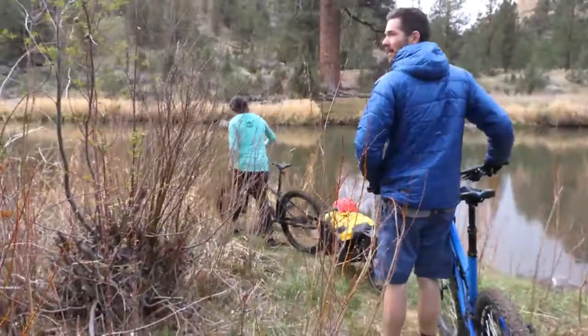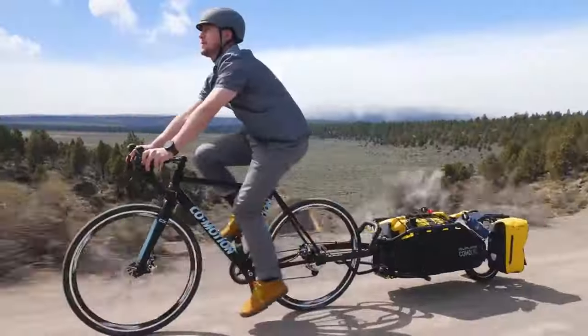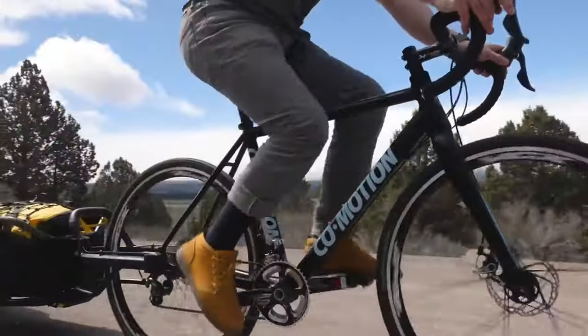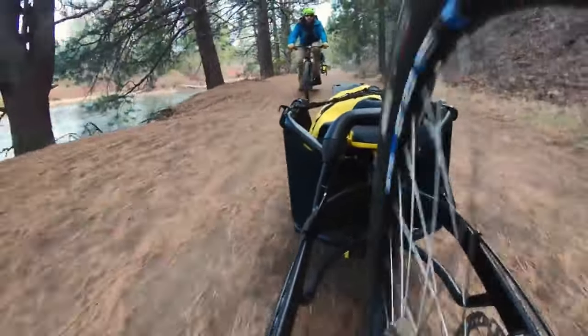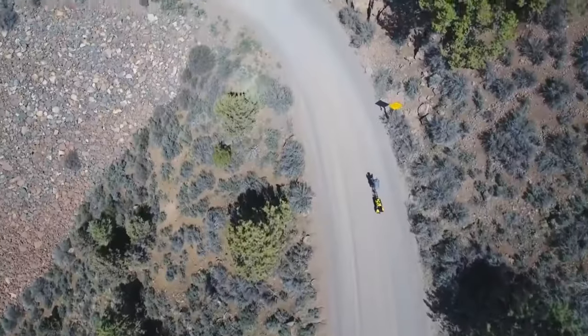The Coho XC features an adjustable kickstand, a 70-plus liter cargo compartment and a sturdy aluminum frame. When it comes to bike cargo trailers, the Coho XC is unrivaled. It is an excellent buy at $489.95, considering its outstanding quality and adaptability.